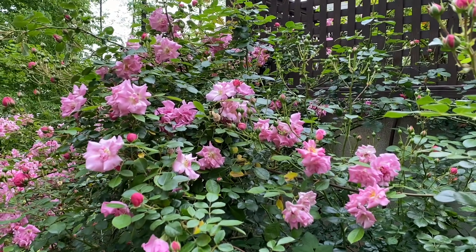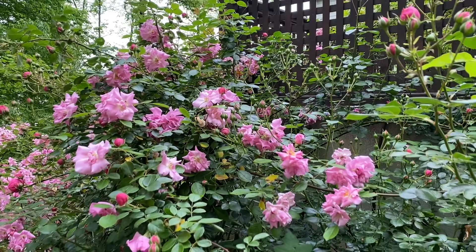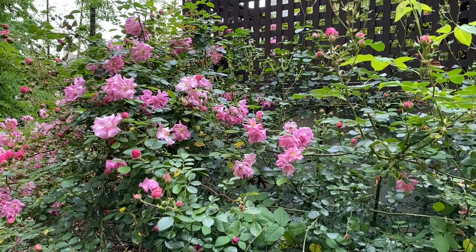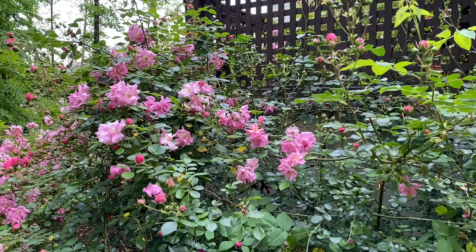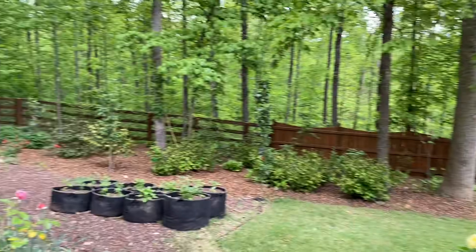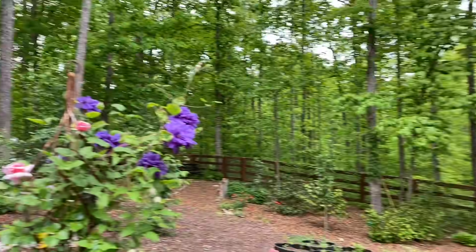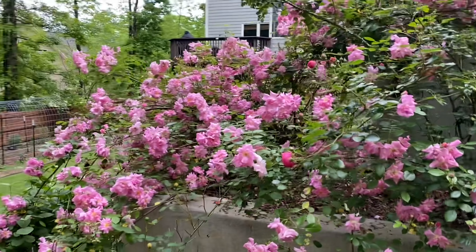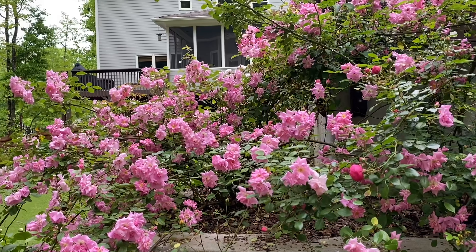At our old house we had very different soil from this house. We moved from Acworth, which is about an hour away from here, and the soil over there is completely different. Here we actually live near a rock quarry, so this land is just completely filled with rocks everywhere. It's very hard to plant in the soil because it's so rocky, so we have to bring in good landscaping soil and raise the beds up in order to get things to grow really nicely.